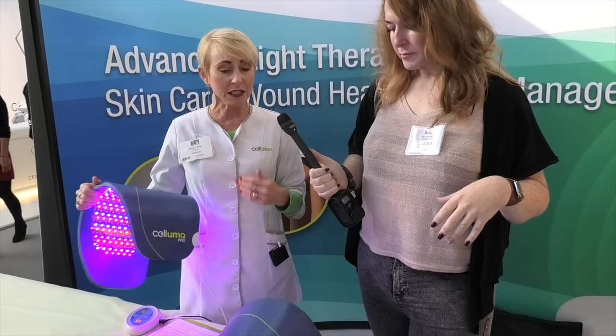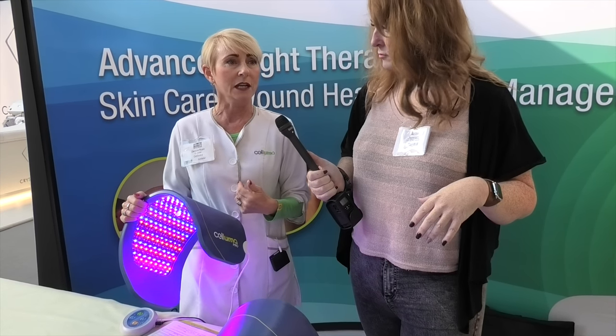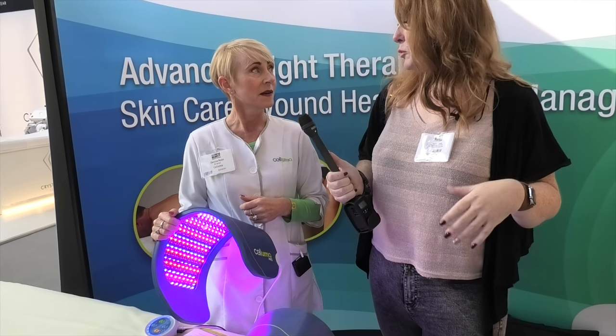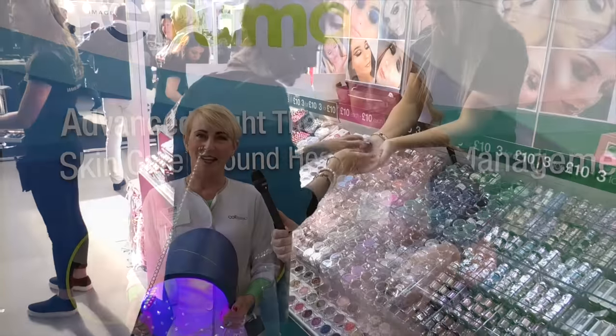What's the price? The prices range because there are different sizes and different models. In sterling, they range from about £300 to about £1,900. So it's not a cheap product. It actually works — it's a true medical device. It works, it's proven. Well, thank you very much. Very nice to meet you.